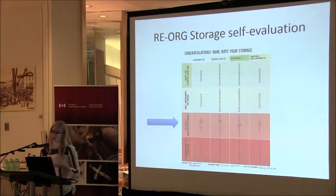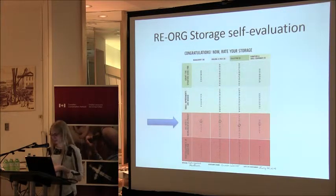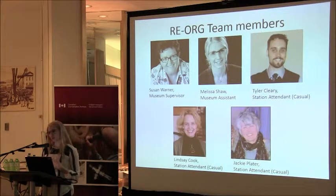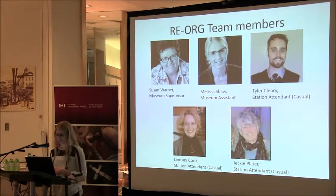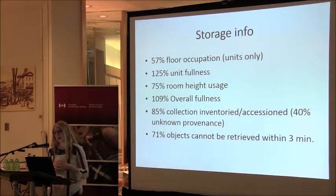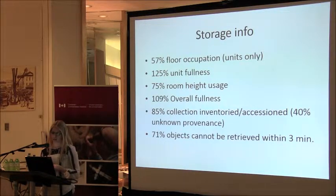For our storage self-evaluation, as expected, all of our findings indicated we needed a storage reorganization project. Our team consists of Susan Warner, museum supervisor, myself, and three casual staff — each week we have one of them for 12 hours, so we'll be relying on them as well as volunteers and committee members. The numbers that really helped make the case for new furniture to councillors: the units in our storage area are taking up 57% of the floor space. The average unit fullness is at 125%, height usage is at 75%, and overall we have 109% fullness in this storage room.